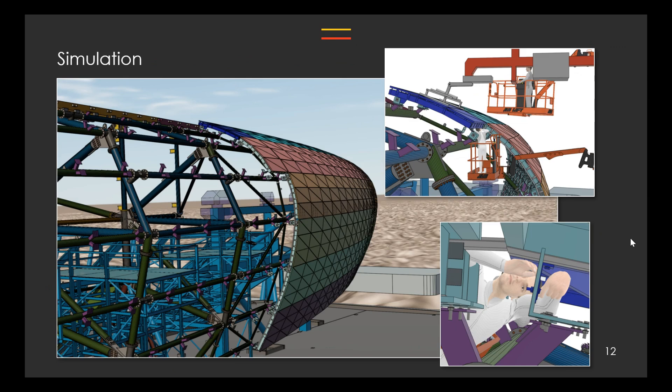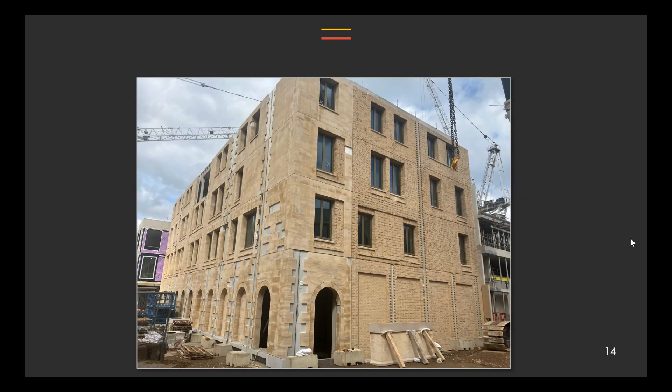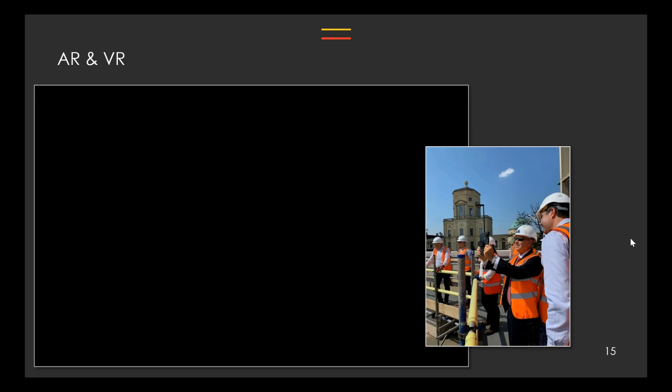Our technology journey is very much iterative — every project tries to build on the successes and lessons of the past, climbing that technology staircase. Another example is the Steven A. Schwartzman Center for the Humanities at Oxford University — a beautiful building in keeping with the surrounding architecture. All of this came together through a high level of detail in the model and off-site manufacturing for walls, floors, and facade panels. You can see the gaps showing the edges of the facade panels being stitched in to complete the facades — the whole building's facades went up in just a small handful of weeks.